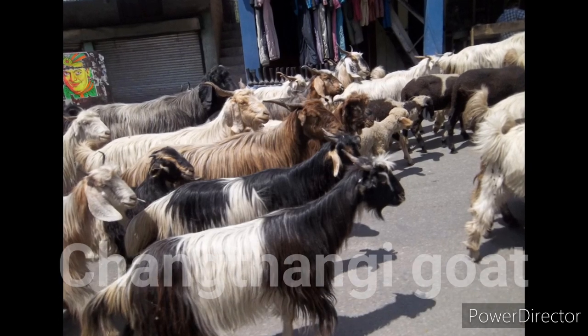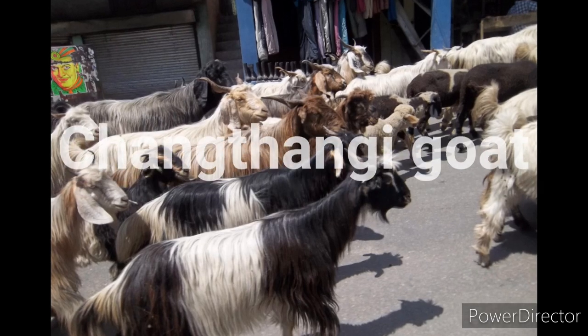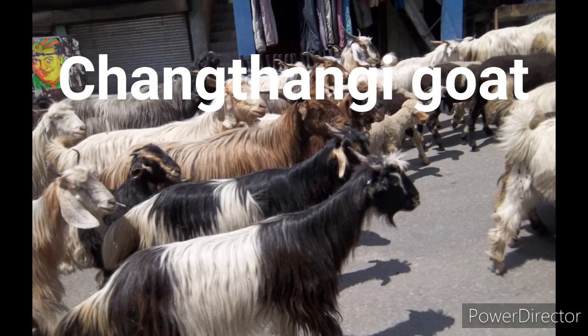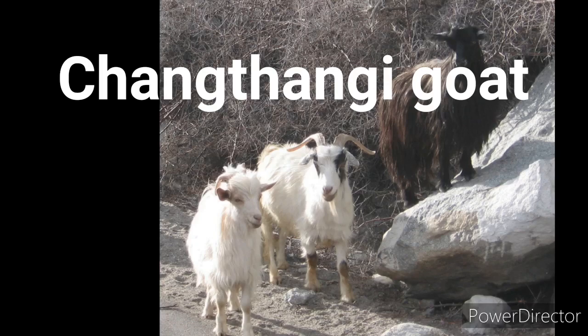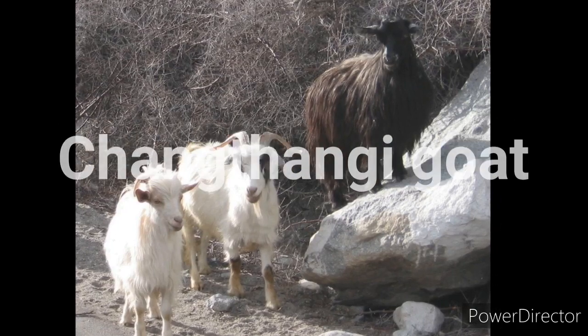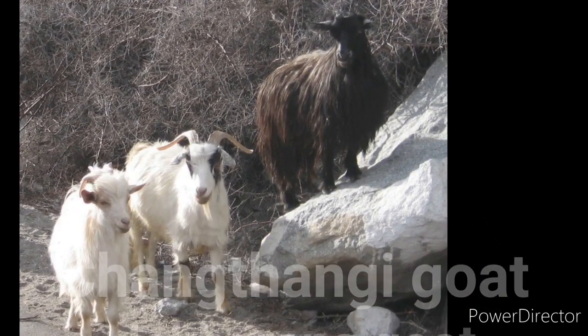The Shantangi goats are noted for their delicate fiber yield. They are predominantly white in color and the rest are brown, black and grey. Their ears are smaller in size, prick and pointed outwards. They have large horns which turn inward, upward and outward. The Shantangi is a medium sized goat breed with males weighing 20 to 22 kg and females weighing 18 to 20 kg.